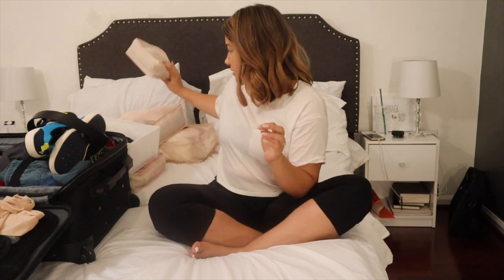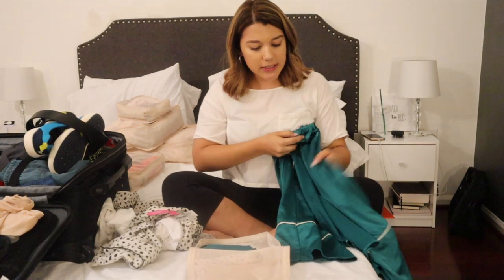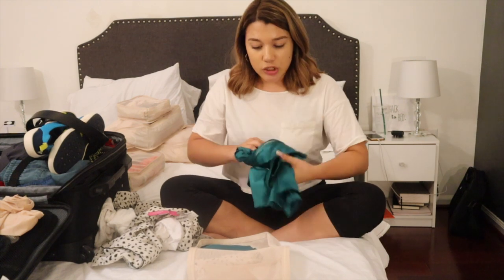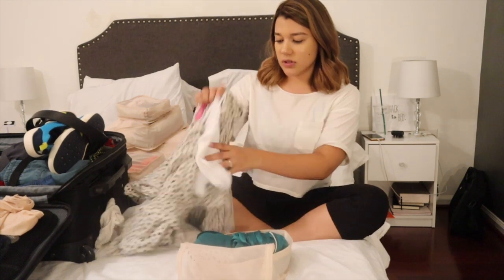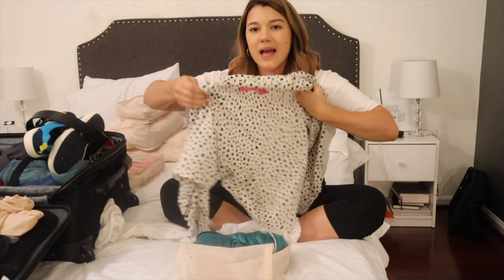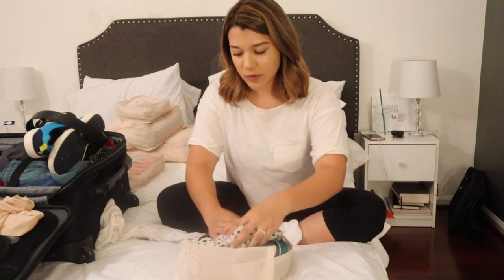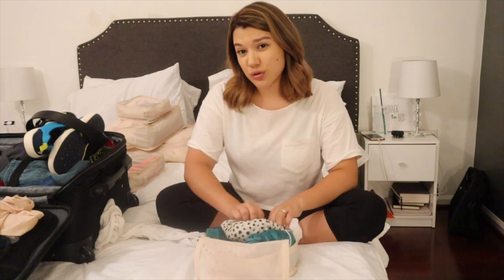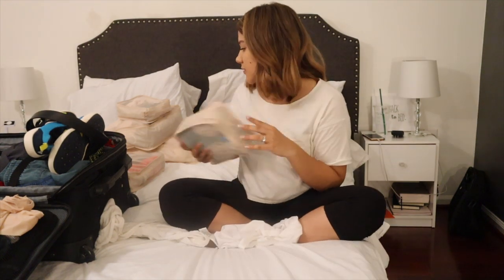All my undies and bras fit in their cube — those things are lifesavers. Now I just have to pack my pajamas. I'm taking some matching PJ sets since they're the easiest to travel with. Anything else would be too thick and take up more space than I want. Two sets for four days is enough.